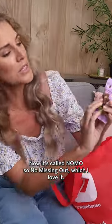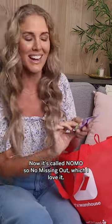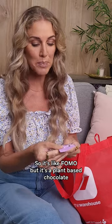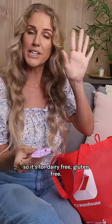This here is called NOMO — so 'no missing out,' which I love. It's like FOMO, but it's a plant-based chocolate. So it's for dairy-free, gluten-free. Love that.